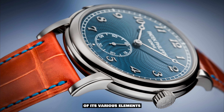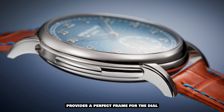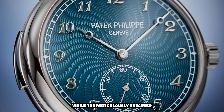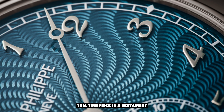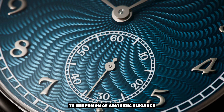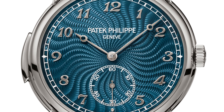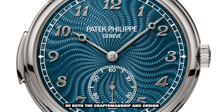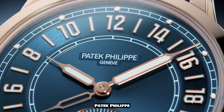The aesthetics of the watch are further enhanced by the harmonious integration of its various elements. The case, crafted in white gold, provides a perfect frame for the dial, while the meticulously executed hand guilloché pattern adds a captivating texture. This timepiece is a testament to the fusion of aesthetic elegance and auditory enchantment, representing the pinnacle of both craftsmanship and design.